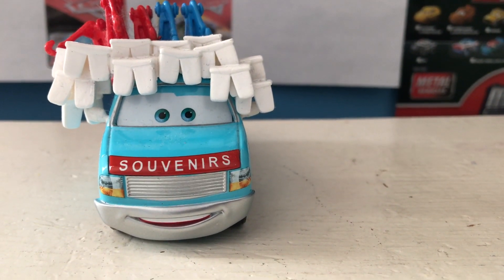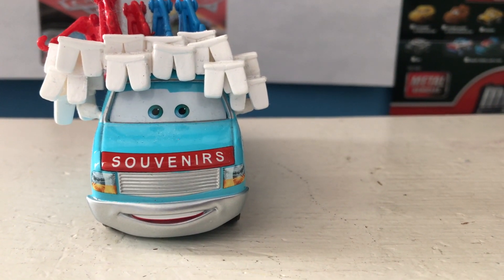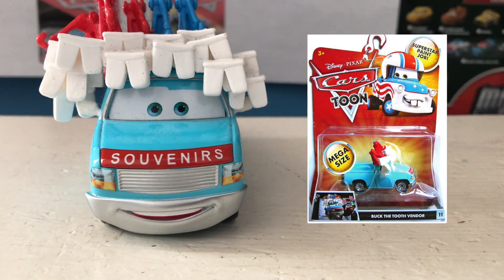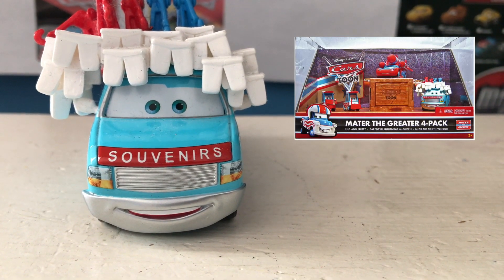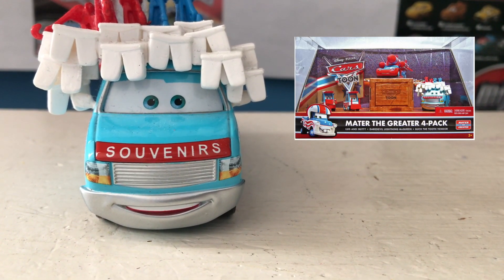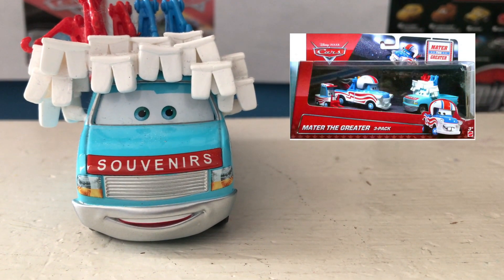Buck has been released a couple of times throughout the years. First in 2010, as both a deluxe — or as a Renault at the time — mega-size. He was also released in a four-pack that year, alongside Daredevil McQueen and Luggin' Nutty. And most recently, he was released in a three-pack with Luggin' Mater.